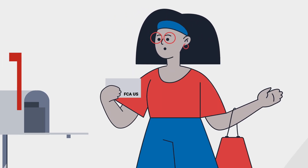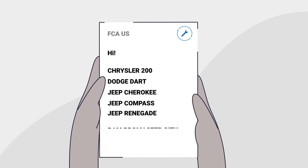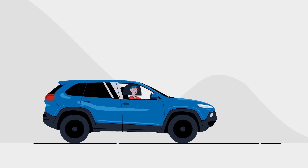You will receive a letter if your vehicle is in the scope of the CSN, with the remedy of either a software update — similar to a cell phone update — or an oil consumption test. The appropriate service action will resolve the issue.